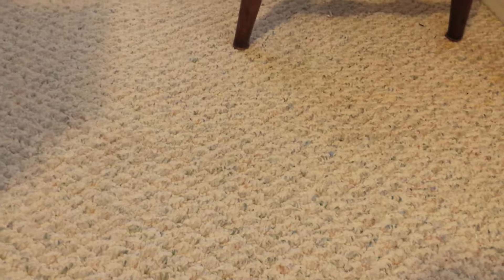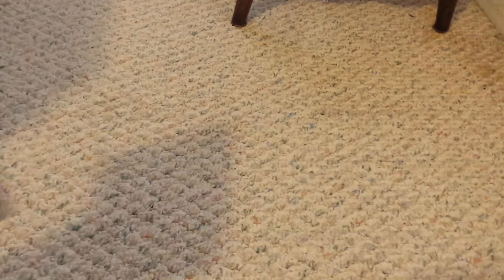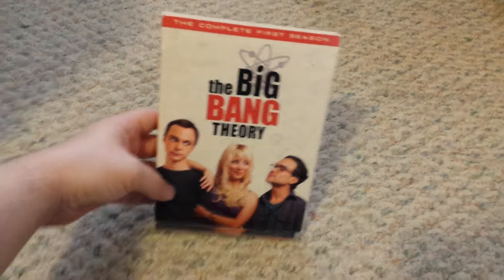Hey guys, I'm back with part 9 of my DVD collection. All these are TV shows. I'm going to have like one more — I don't know, I have at least three or four more parts of this and then I'll be done. Sorry about the lighting; it's raining outside and kind of dark. Okay, let's get this started. First up is The Big Bang Theory Season 1.